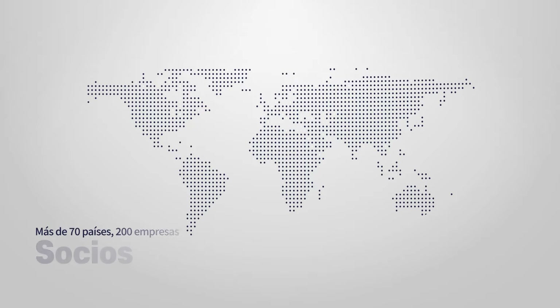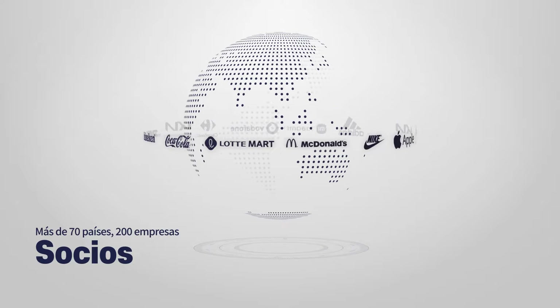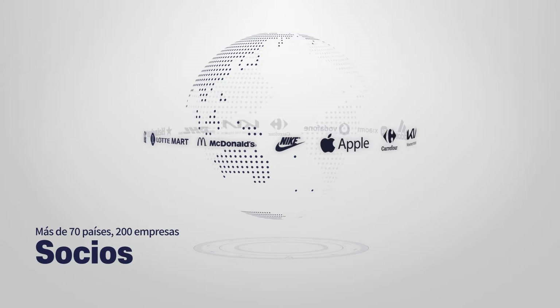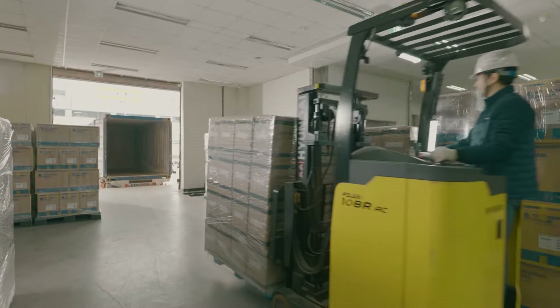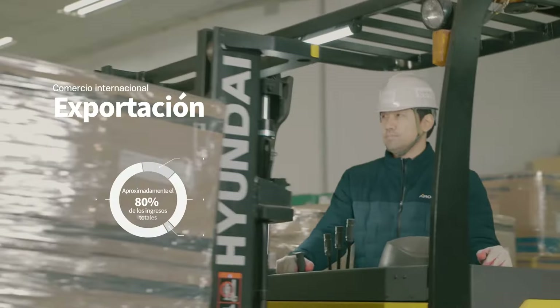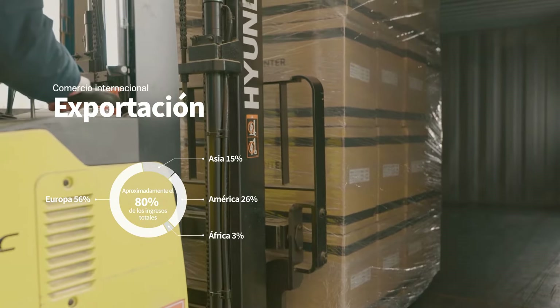We have built relationships with over 200 partners in more than 70 countries worldwide, diversifying our global sales channels and generating stable revenue. Our advanced technological prowess is recognized globally, with exports accounting for approximately 80% of our total revenue.